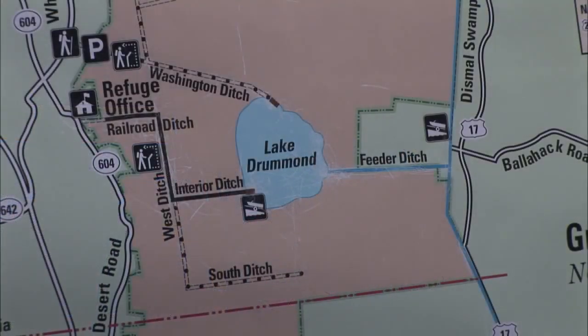There are a couple of theories about how Lake Drummond was formed. Number one, a firebird coming down — the indigenous tribes from that area believed a firebird came down and created the lake. A second theory is that a meteor came down and created it.